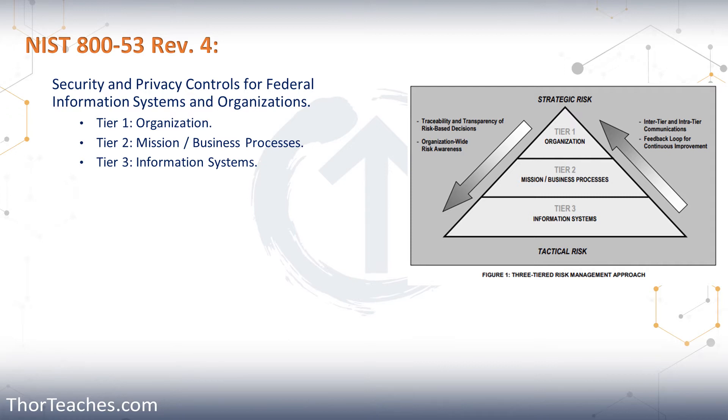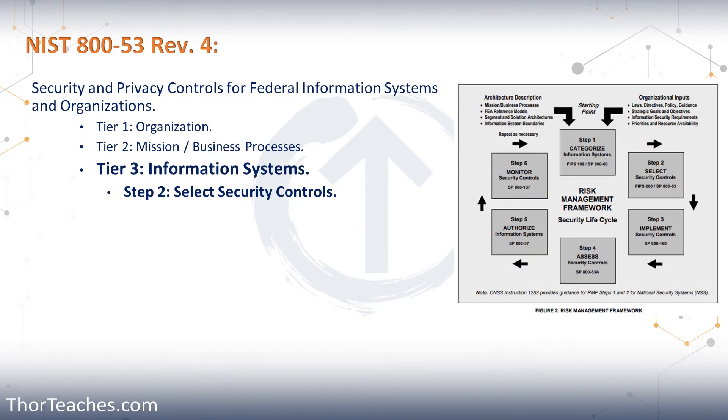The top of the pyramid has the strategic risk, and the bottom has the tactical risk. Very oversimplified, the organization in tier one is where senior management and the board of directors decide what is important. We talked about this when we covered the mission, the vision, and the ethics. With that, we use it to build tier two, which is based on what senior management decided in tier one. We establish our security categories and enterprise architecture, then use everything from tier two in tier three. In tier three, we use a six-step process, and in NIST 800-53, we only focus on step two: security controls.